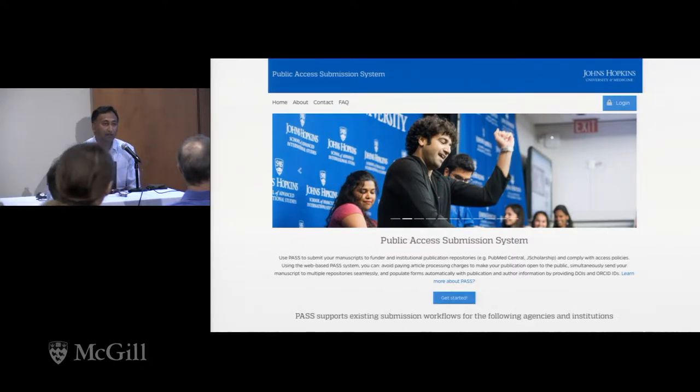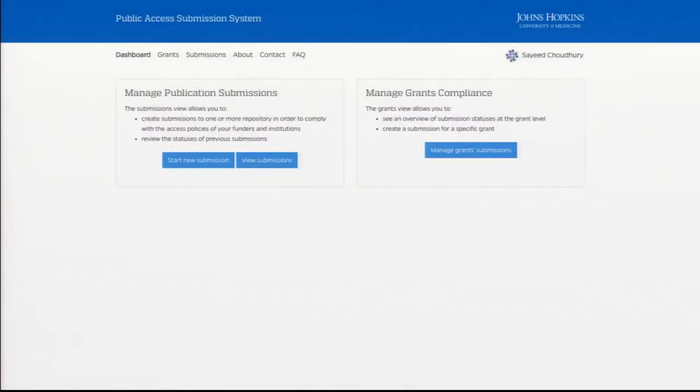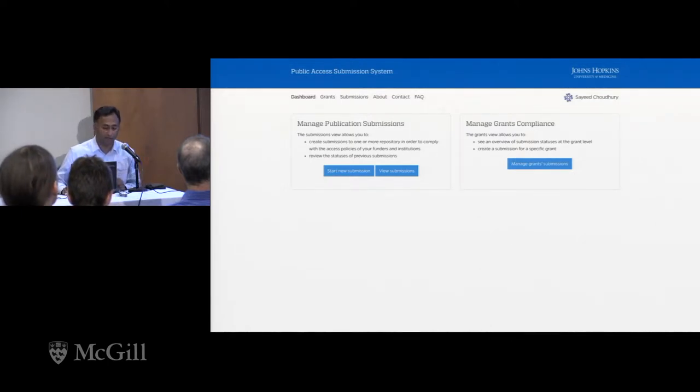This is the first screen you would see if you're a researcher using this. You log in using your institutional credentials — we have a Johns Hopkins Enterprise Directory, or JED, that's what you use. We are also supporting InCommon, so that's one pathway to making sure other institutions can use it as well. We're using Shibboleth for authorization and access controls.